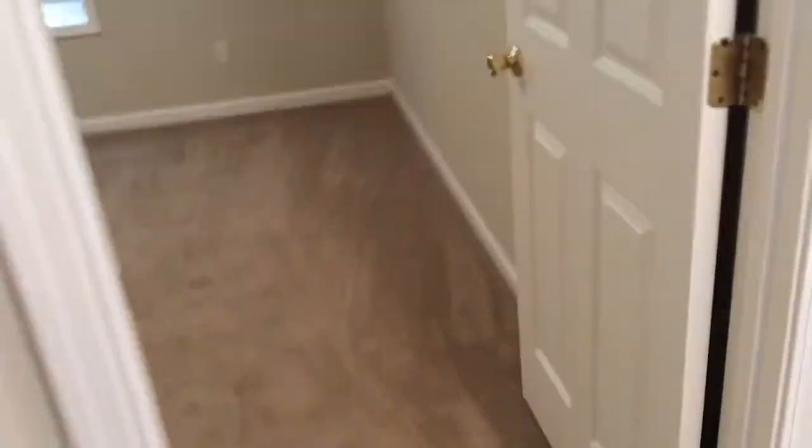All right, go out of the master back into the hallway. Take a left into the first bedroom — this is bedroom two. Everything in here was good; closet was good.